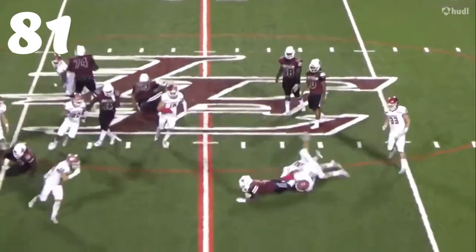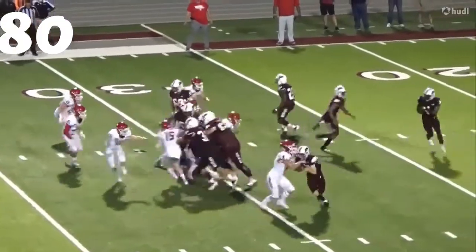At number 81, Bo Barton. He beats the blocker to the hole and makes the tackle for loss. That's great instinct, great vision.